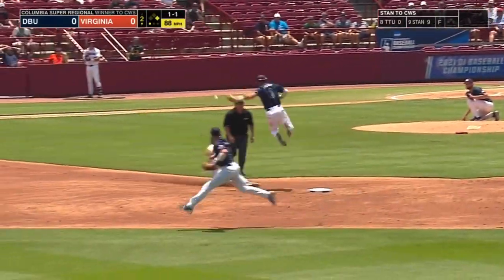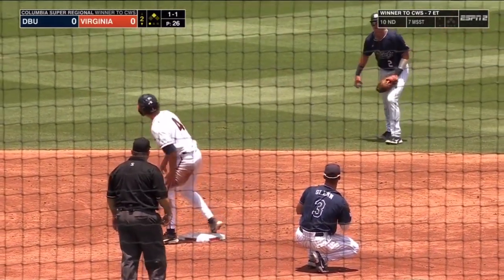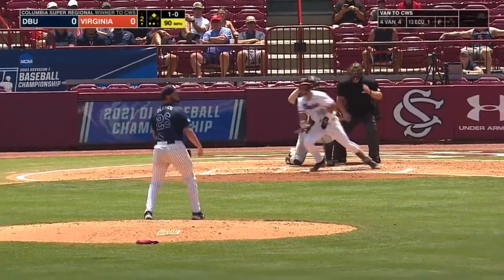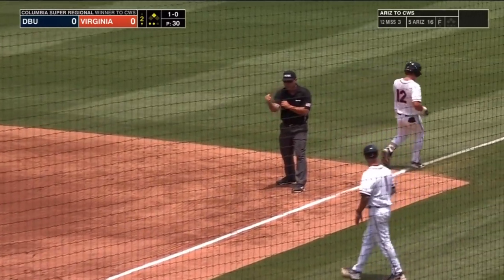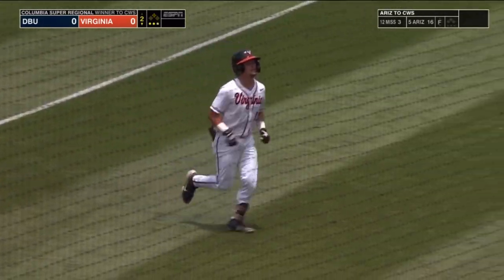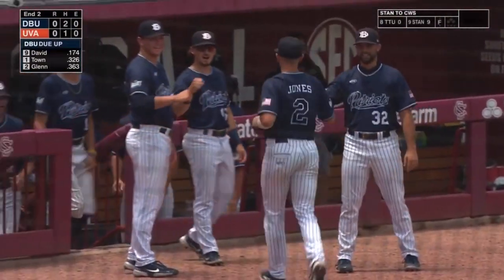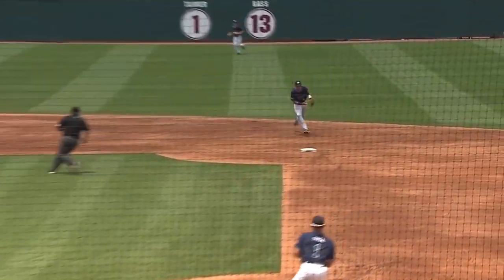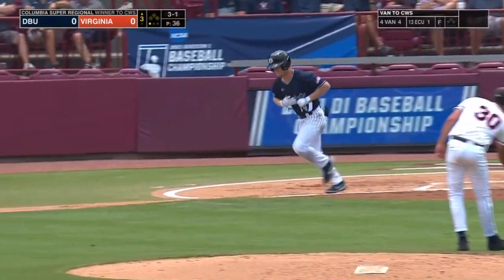Runner goes, swing and a miss, throw down to second — it is high. Nick Kent will steal second after Christian Boulware's throw was off the mark. Heads up play. What a nice play by Jones to be able to get that ball — that's a bad hop. He goes up with the glove to make the play. That could have been some real bad luck for Dallas Baptist. Rivertown draws a walk, trying to get to the College World Series for the first time in school history.